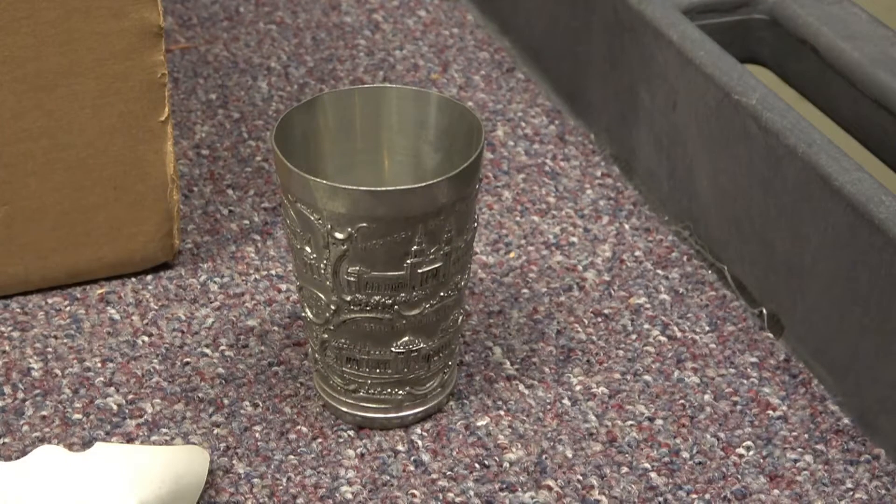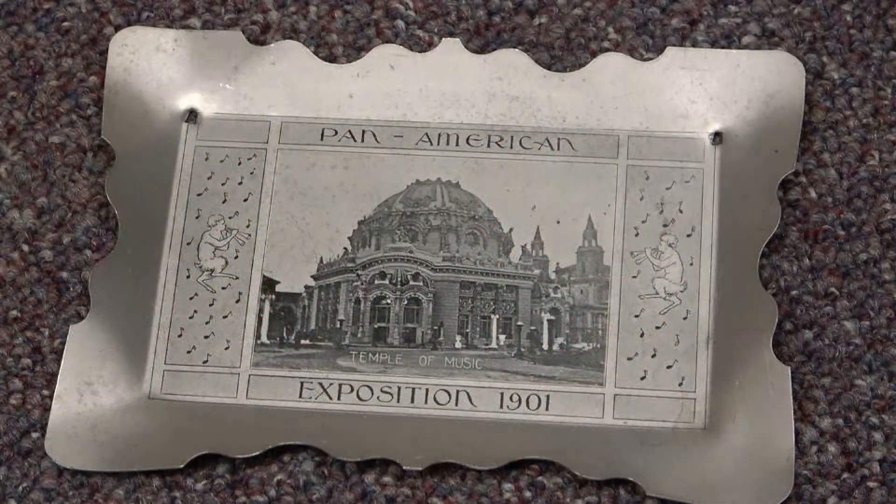Prior to 1886, aluminum was as valuable as silver, but a manufacturing process was developed that made wide-scale production of aluminum objects more economical. By the early 1900s, aluminum became a feasible material for more common items, such as souvenirs like these.